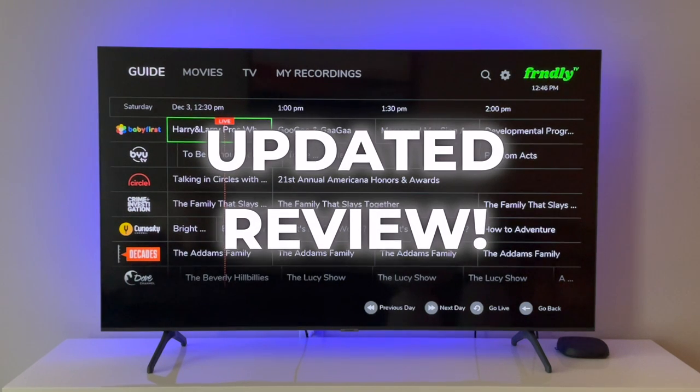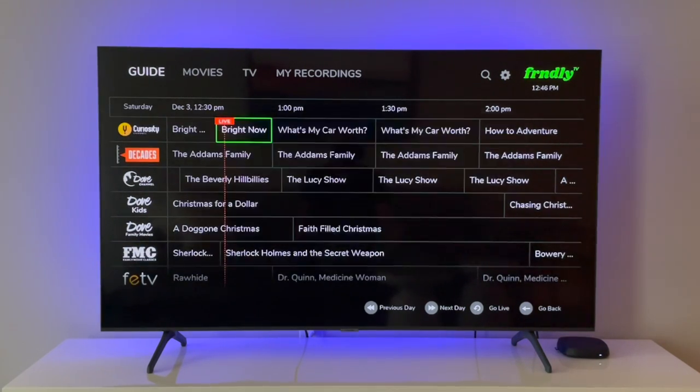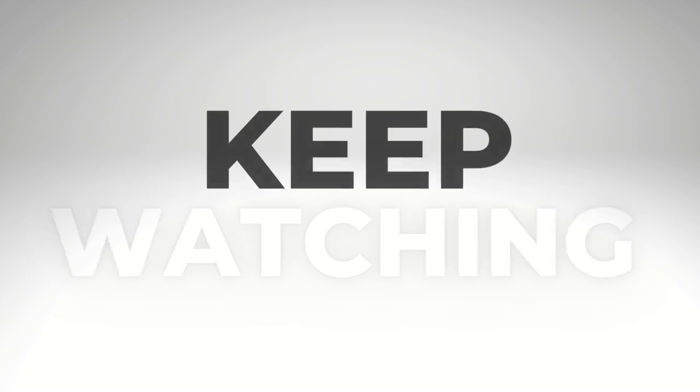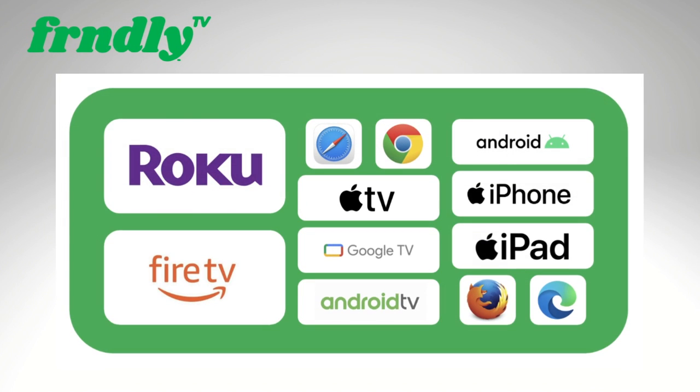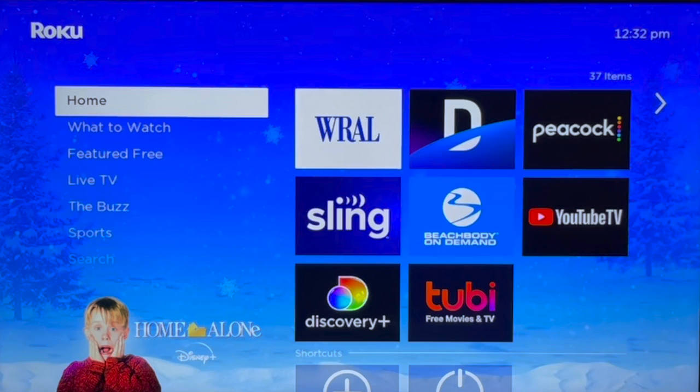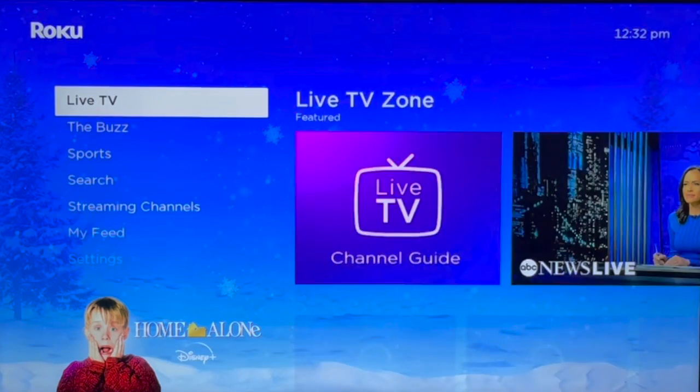In today's video, I'm back with an updated Friendly TV review, and I'm going to show you some new features of the app. I'm using a Roku for today's demonstration, but Friendly TV has a number of supported devices for TVs, computers, and phones. This video is going to be helpful if you use any of them. Got a lot to show you, so let's get this app downloaded and installed.